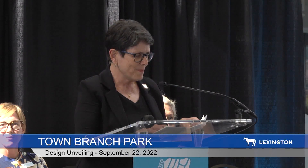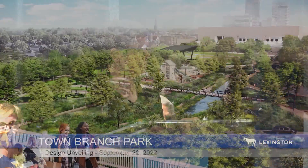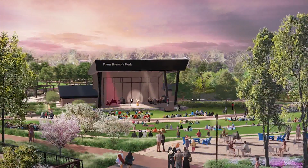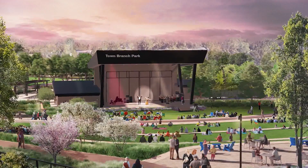Town Branch Park is going to lift up our entire downtown and take it to the next level. It's a destination park. It will draw a steady stream of visitors, both those from outside and those who live here.